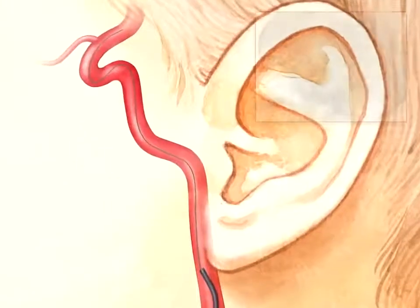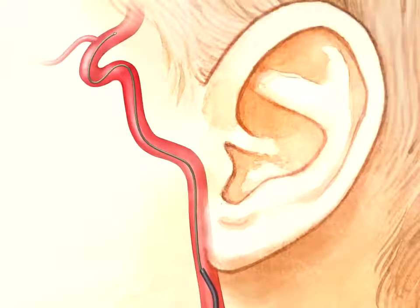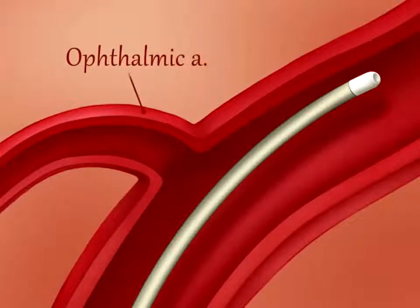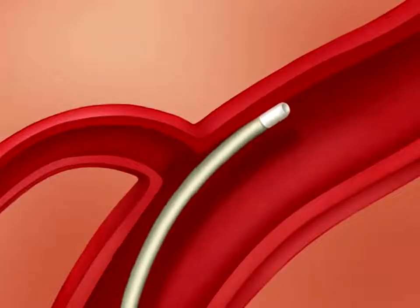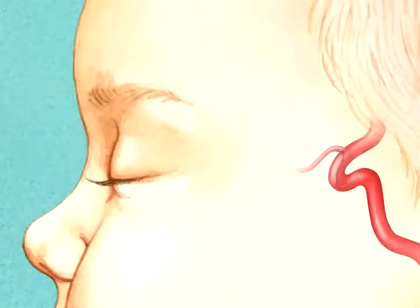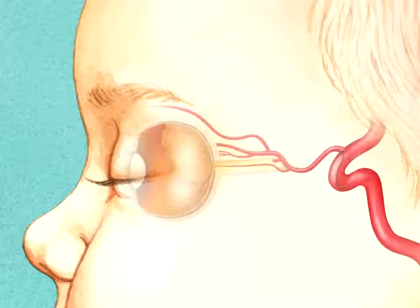Under roadmap guidance, a micro catheter is advanced over a micro wire beyond the ophthalmic artery origin. Selective catheterization of the ophthalmic artery is then performed by slowly retracting the micro catheter until the tip engages the origin. Super selective angiography is then performed to confirm the position of the micro catheter and assess the hemodynamic flow patterns of the ophthalmic artery.